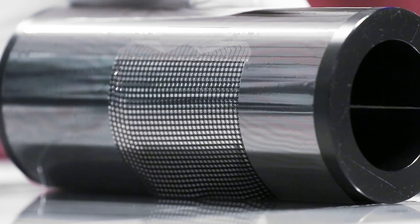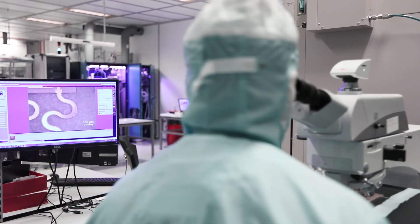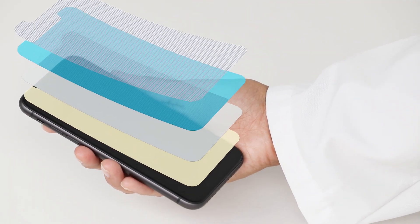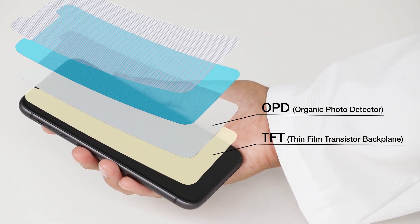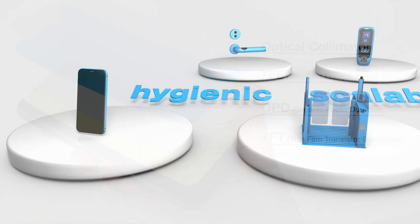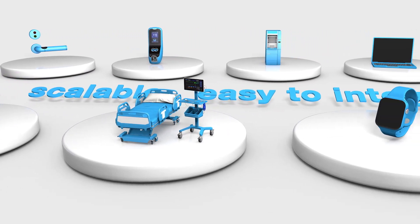We develop all the building blocks for optical scanners in-house. We combine affordable, innovative materials with industry-proven manufacturing technologies, so we are able to develop cost-effective and reliable solutions that are hygienic, scalable and easy to integrate in various kinds of products and surfaces.